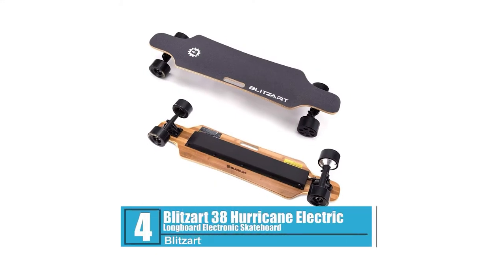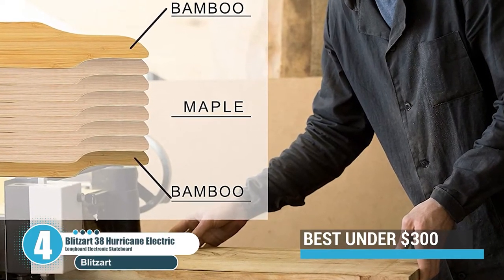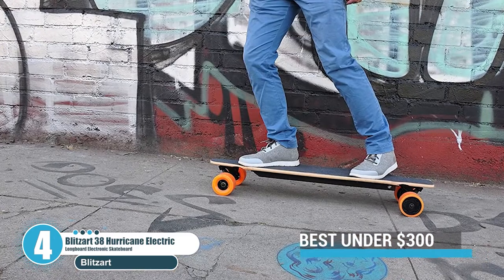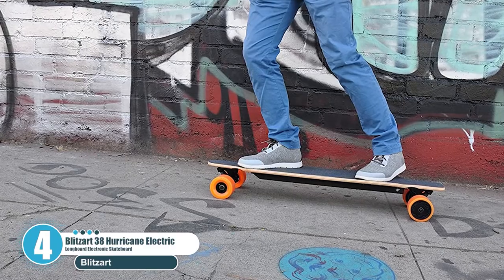Number 4: Blitzart 38 Inches Hurricane Electric Longboard Electronic Skateboard. Blitzart Company is located in the southern side of California in the USA. They make high-quality designs of electric boards to bring comfort and flexibility to all groups and ages.